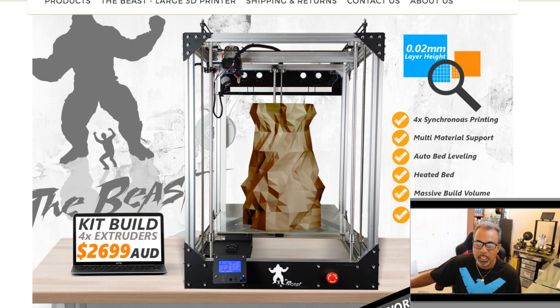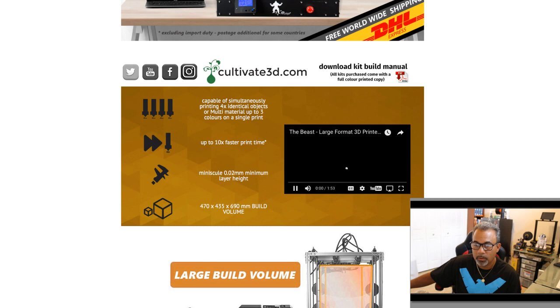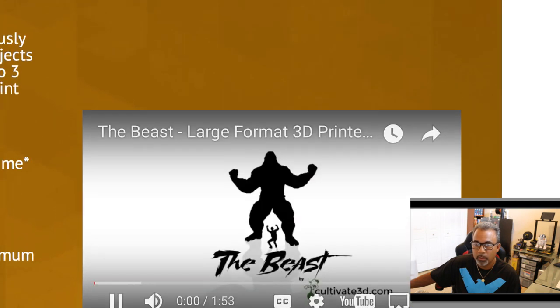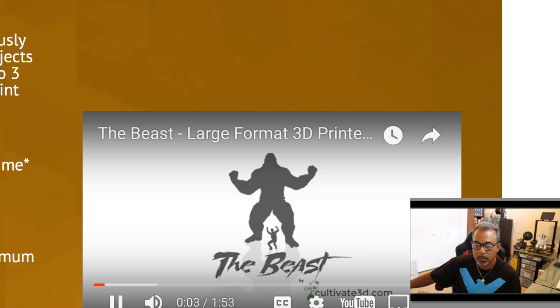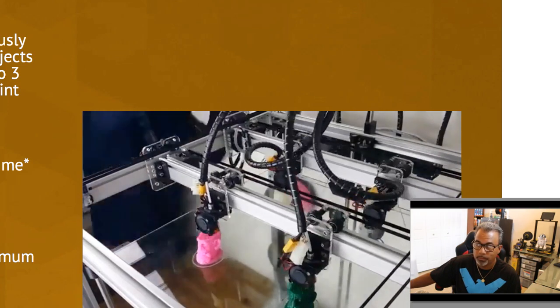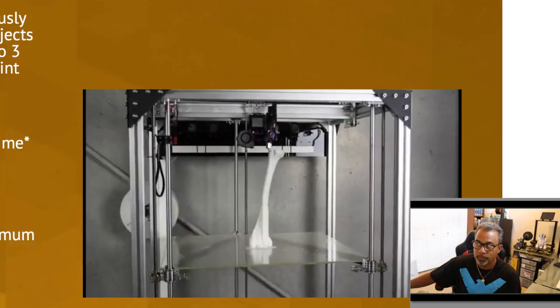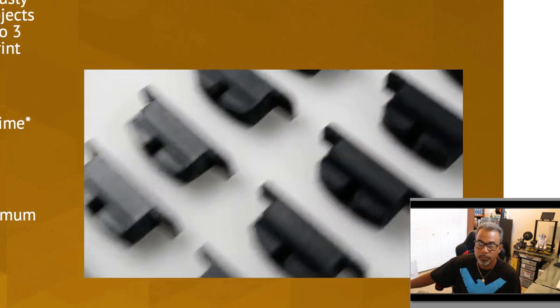The other company is called The Beast. A gentleman there named Dan told me that this printer has the ability to do it, but as of this moment they can only print one extruder at a time. The Beast is a 3D printer with a massive build volume and is capable of printing four identical objects at the same time, making it the perfect machine for anyone looking to produce truly gigantic prints or speed up production of repetitively printed parts.